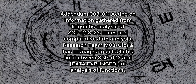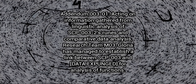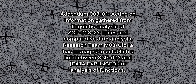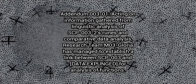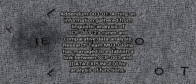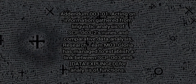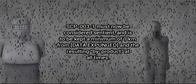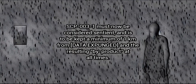Addendum 3-1: Acting on information gathered from linguistic analysis of SCP-3-2's runes and comparative data analysis, research team M-3 Gloria has managed to establish a link between SCP-3 and [data expunged] for analysis of function. SCP-3-1 must now be considered sentient and is to be kept a minimum of one kilometre from [data expunged] and the resulting byproduct at all times.